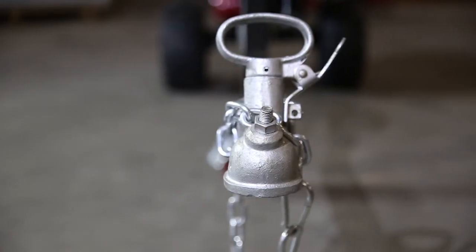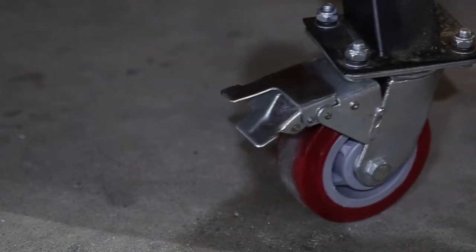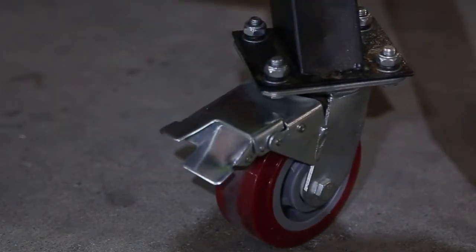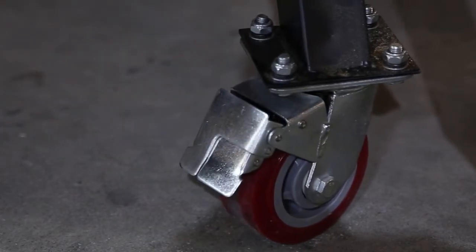With all-terrain tires and a trailer attachment, you can take this log splitter almost anywhere. It is not designed for road use however, and you cannot take it onto public roads. It has a two-way brake mounted onto the foldable jockey wheel, which allows for the locking of the wheel completely or just from spinning from left to right.